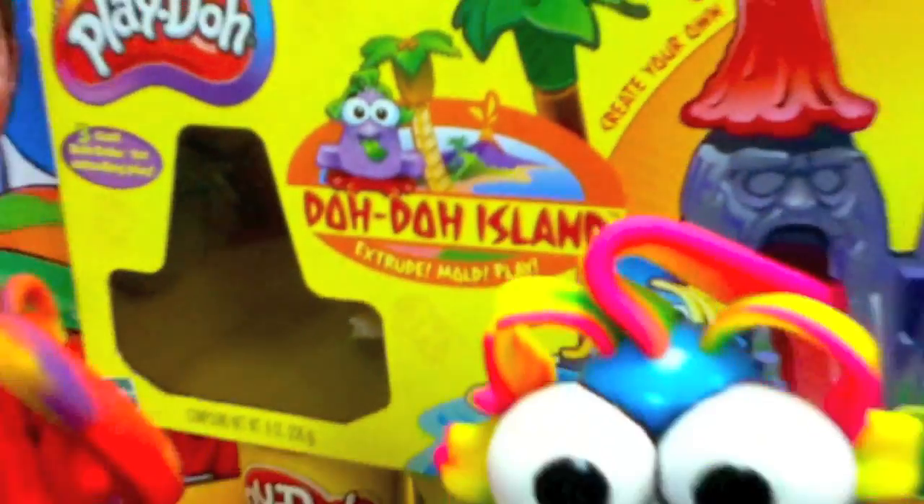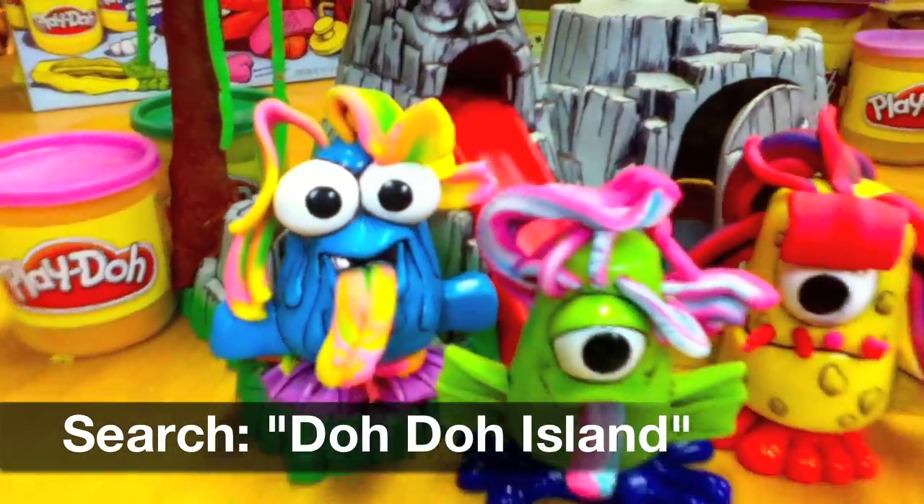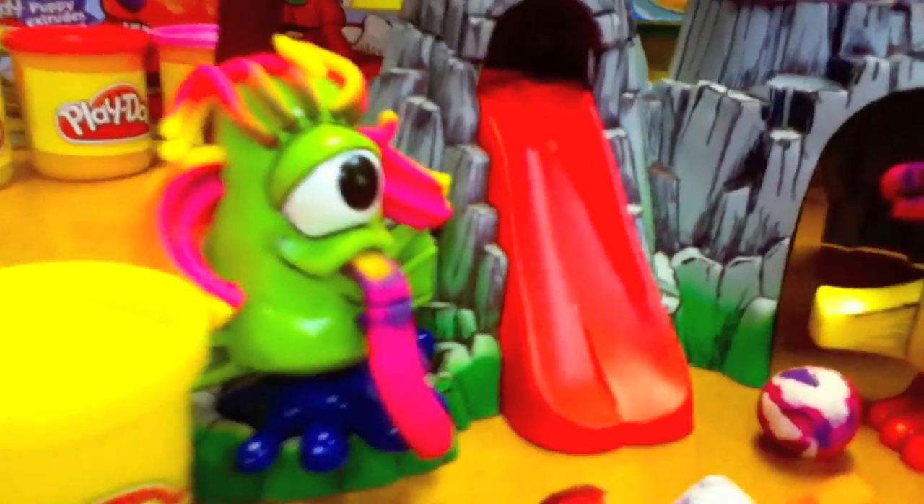Dodo Island was part of a short-lived video series that featured these amazing characters. There are clips of the Dodo Island show on YouTube — you've gotta check them out. They should totally bring back the Dodos. Dodos need to come back; they were just too awesome.